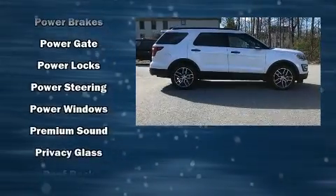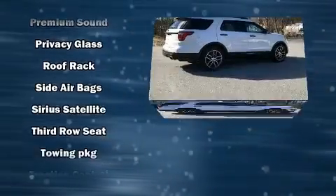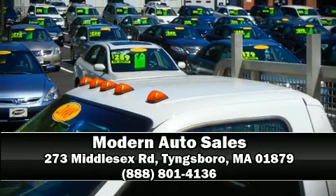For added security, dynamic stability control supplements the drivetrain. Our knowledgeable sales staff is available to answer any questions that you might have. Stop by our dealership or give us a call for more information.